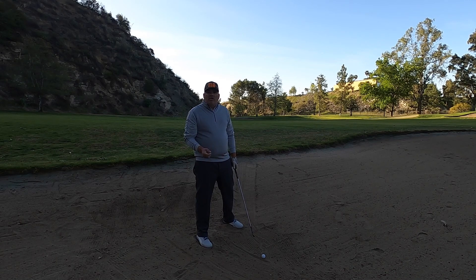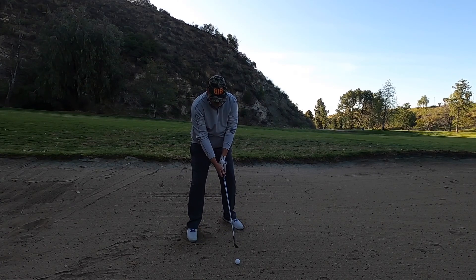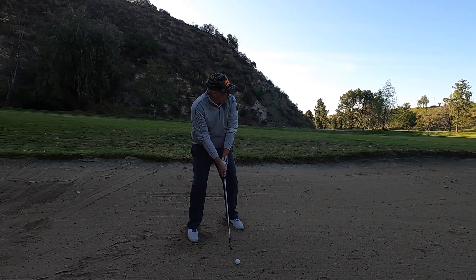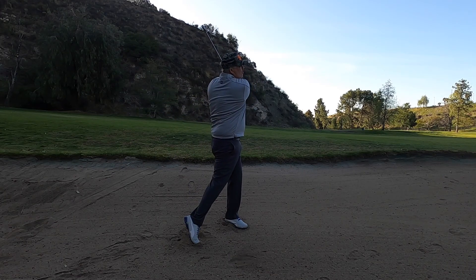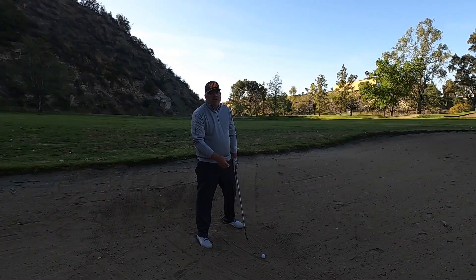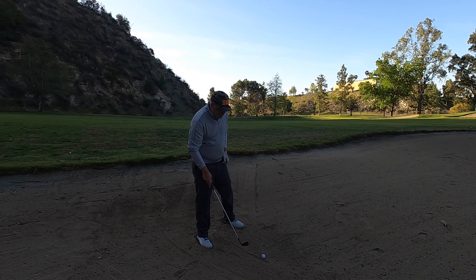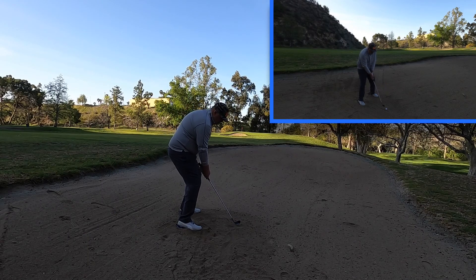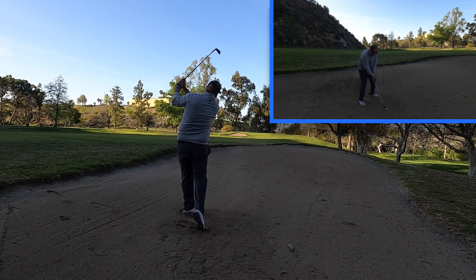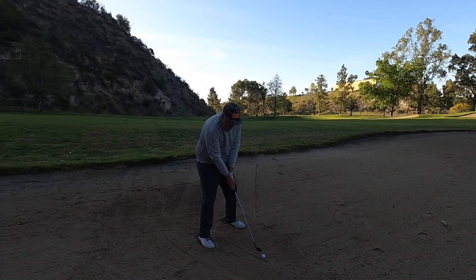A lot of you struggle because you take the same concepts from greenside bunkers and apply them here. Also, a lot of golfers drop that right shoulder, causing the club to bottom out two to three inches behind the ball — great for around the green, but not for a fairway bunker. So make sure you dig your feet in a little bit, choke down on the golf club, look right at the back end of the golf ball, and remember, we're trying to hit the golf ball before we hit the sand.